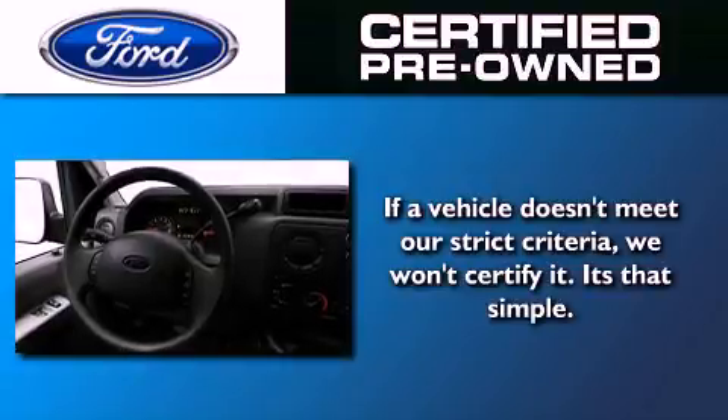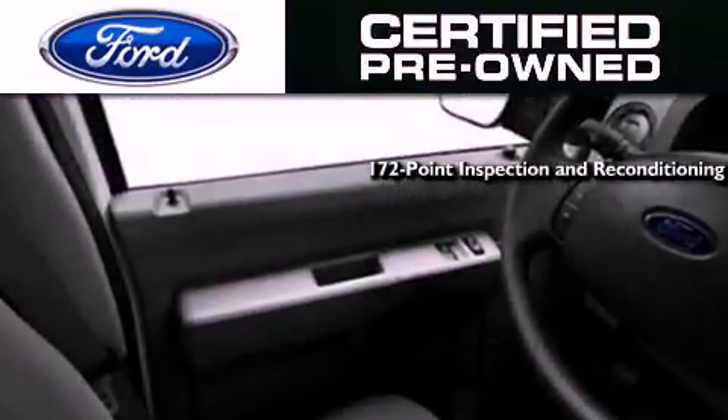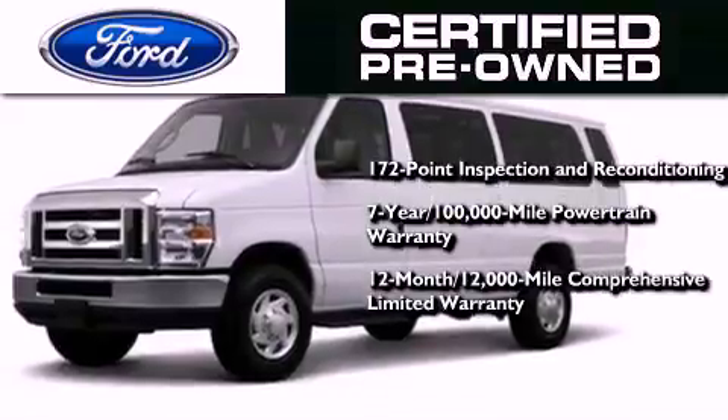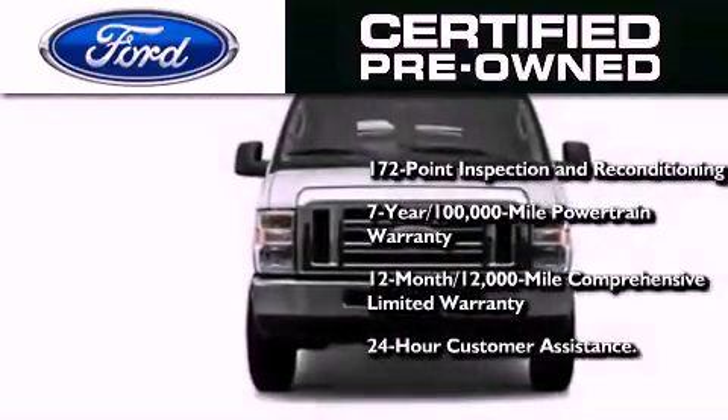Ford's pre-owned certification includes a 169-point inspection and reconditioning process, a 7-year 100,000-mile powertrain limited warranty, a 12-month 12,000-mile comprehensive limited warranty, plus Ford Motor Company's 24-hour roadside assistance program.